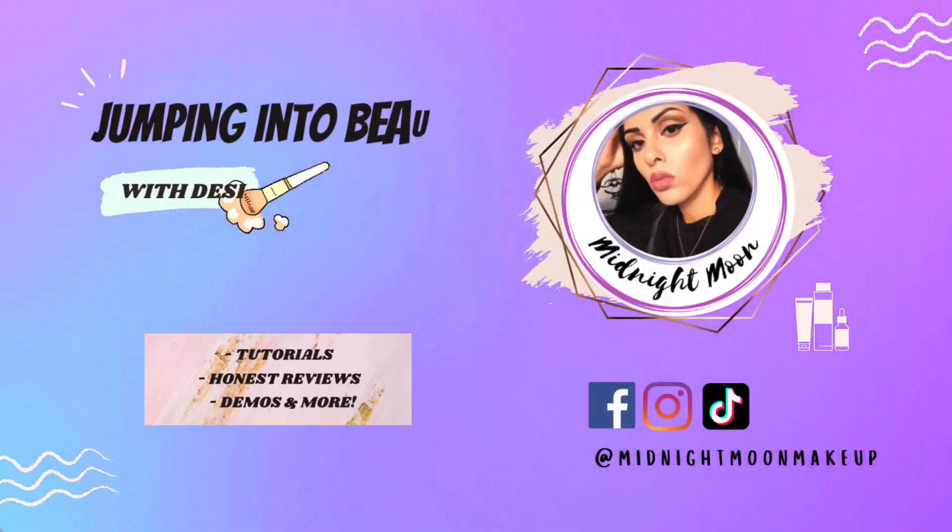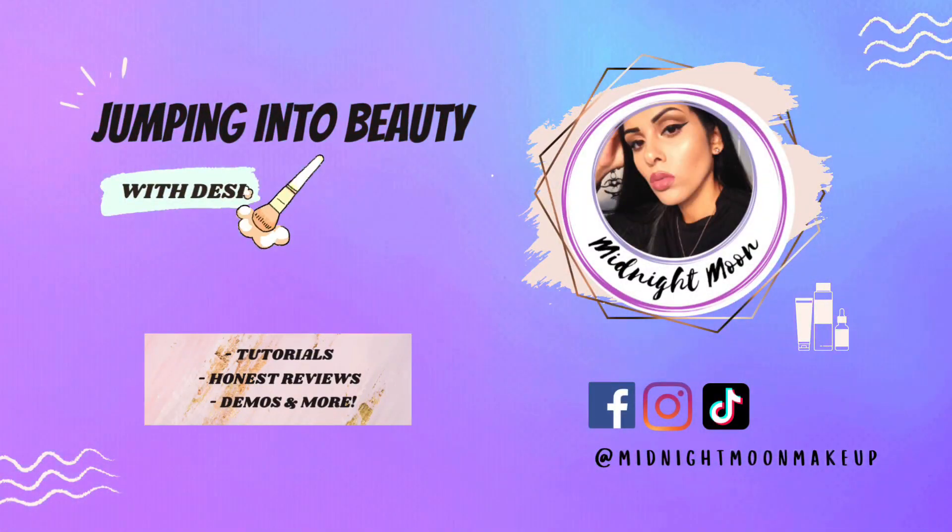April marks the merge for BoxyCharm and IPSY and we're getting all the boxes for the month, so I'm excited to share that with you guys. Being as transparent as possible: all disclaimers, timestamps, product links, other ways to connect with me, and referral links will be in the description box below. If you're not familiar with IPSY, it's a monthly curated beauty subscription bag.